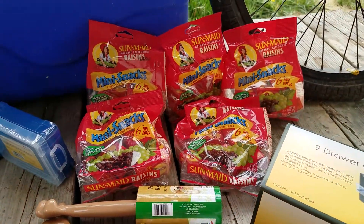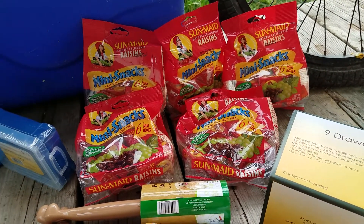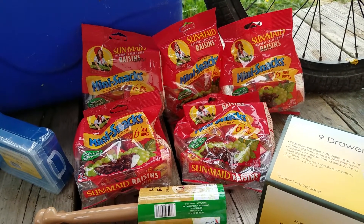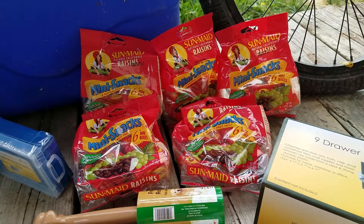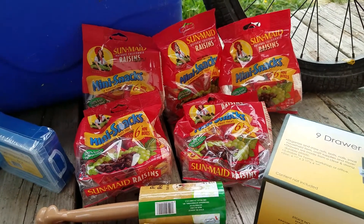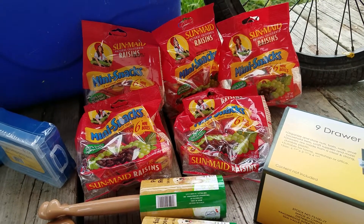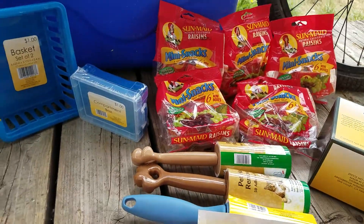I know this is a deal at Dollar Tree, but I saw these at Rite Aid and they worked for Ibotta. If you have the gold discount, you get them for 80 cents each, and then there's a 50-cent Ibotta rebate making those 30 cents each. There are six pouches, so it basically makes each box of raisins 5 cents each. I thought that was a good deal — picked up five of those.